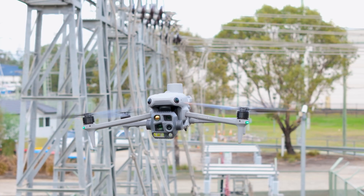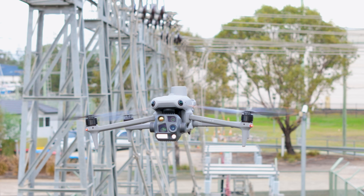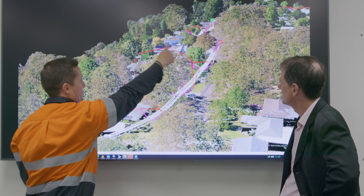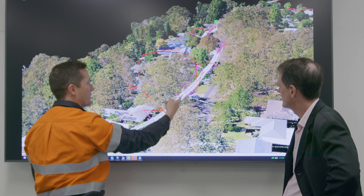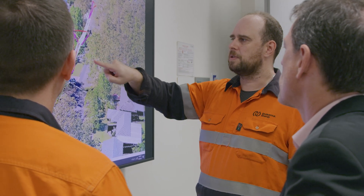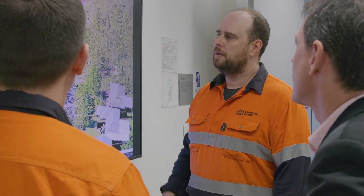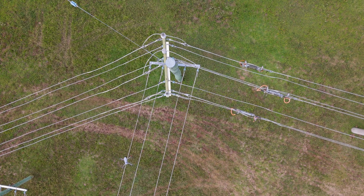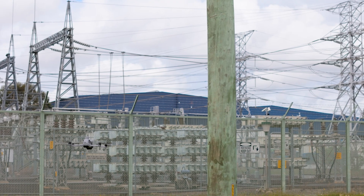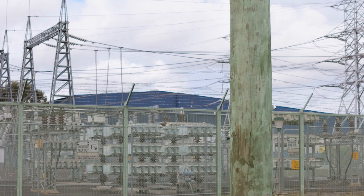In the future, we envisage having DJI docking stations at every one of our substations, allowing drones to carry out autonomous inspections along pre-programmed routes, and also to respond in real time to an emergency or a request from an Endeavour staff member to capture imagery of an asset or location. By undertaking these inspections now, we're proving out the autonomous routing technology to give us real confidence that when we move to docking stations, the technology will fly the network without incident, keeping our customers and the network safe.